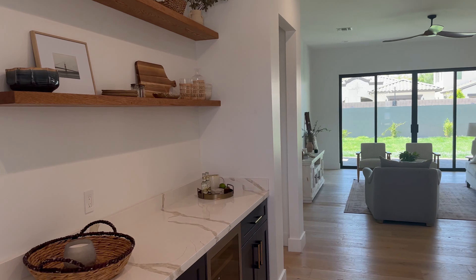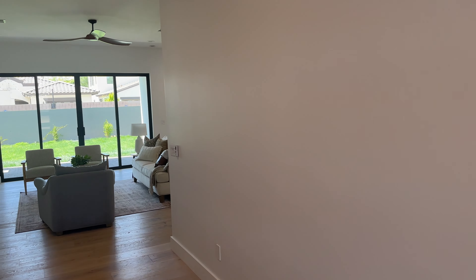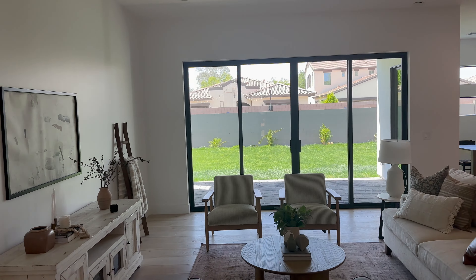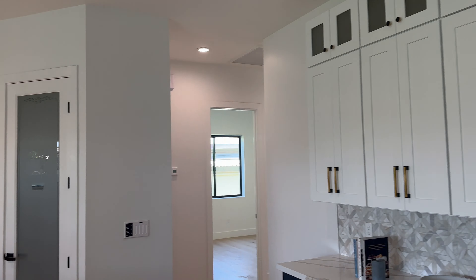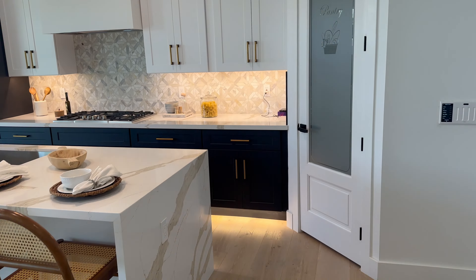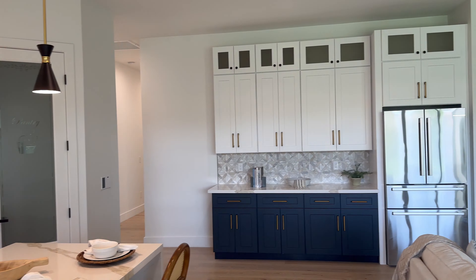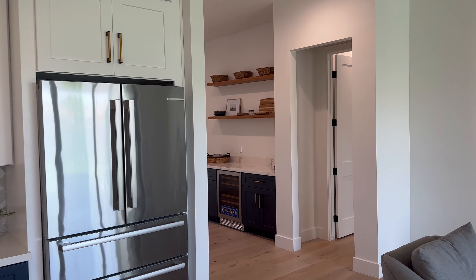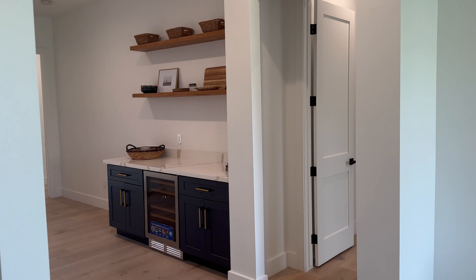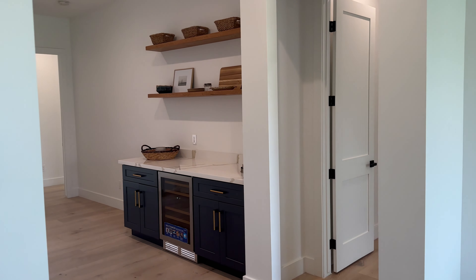Hey, what's good everybody — it's your boy Snow Doggy Dog, and today we're checking out a new build that's got me feeling all kinds of excited. This house is a straight-up modern farmhouse with an open floor plan, priced to sell so you best act fast. The kitchen's got that nice dual-color cabinetry, a Quartz waterfall island, a wine bar with a fridge, and hardwood floors smooth like silk.